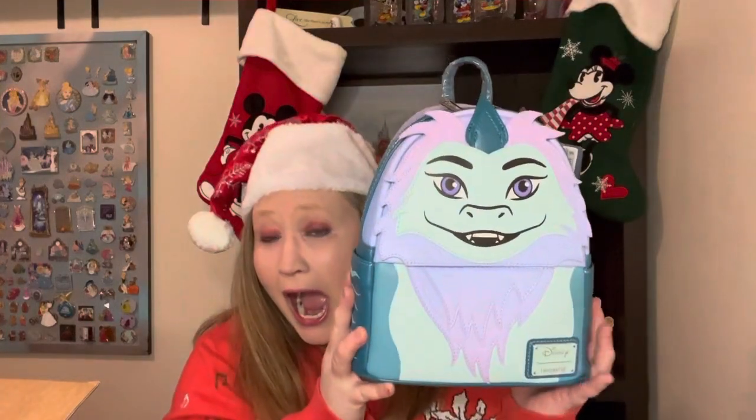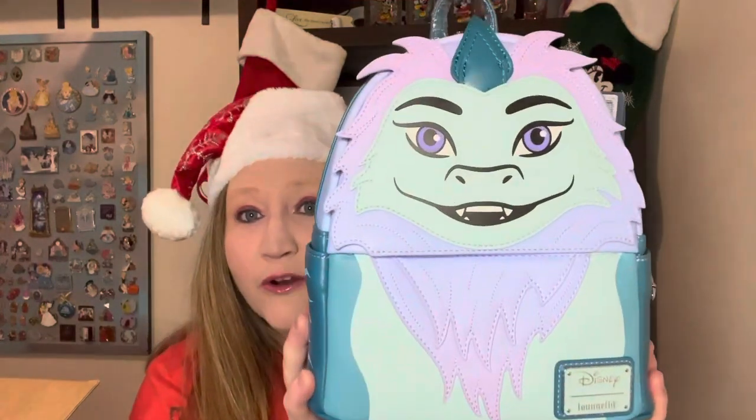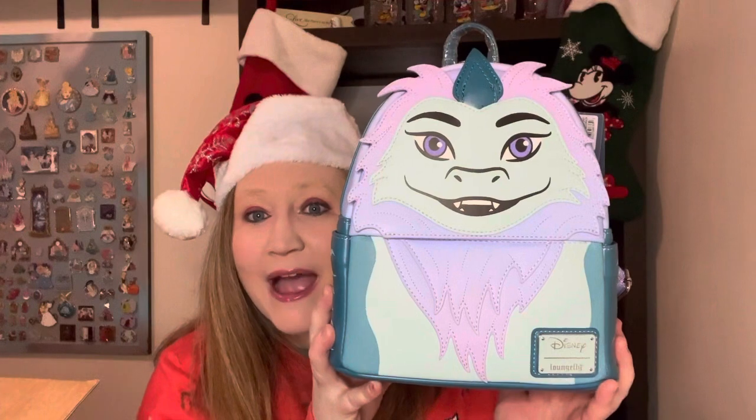All right, are you ready? I want to start using this bag and I haven't started using it yet. We found this bag on a site called The Line Jumper and it was on a really good sale — $19.99. We couldn't pass it up. I have become obsessed with this character and had to have it. It's Sisu! Isn't this gorgeous? Like, look at this bag!